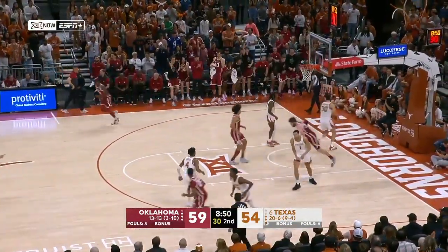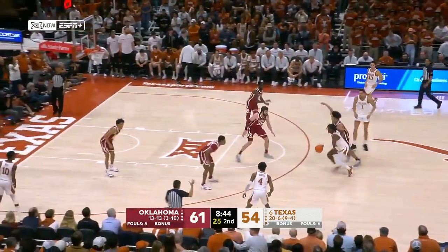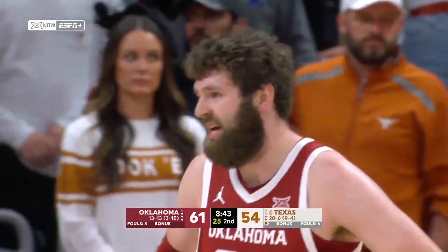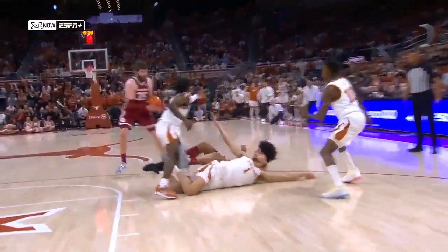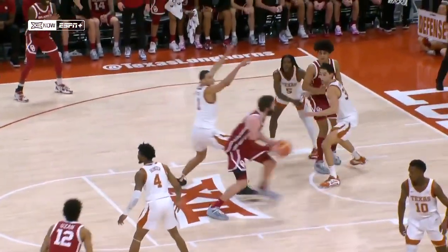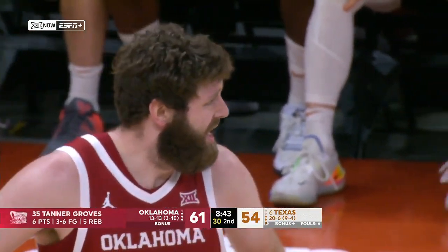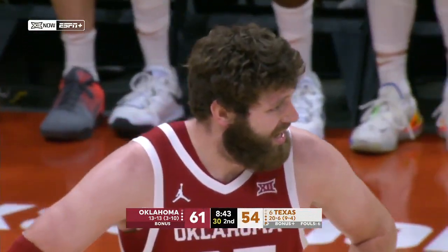Shot fake — Groves, step through, buckets. Most teams switch that pick and pop with Tanner Groves. Texas not doing that — it's the closeout to Groves that allowed the drive. Good finish and then Texas not electing to switch — it's a bad closeout by Dylan DeSue that leads to the drive by Groves. Groves with just six points but he's been a big part of this second half comeback — five rebounds to go along with those six points.